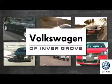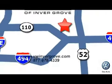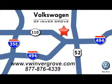Volkswagen of Invergrove. It's better here and we'll prove it. We are conveniently located at 1325 50th Street East in Inver Grove Heights, Minnesota, near Highway 494 and Robert Street, across from Best Buy.